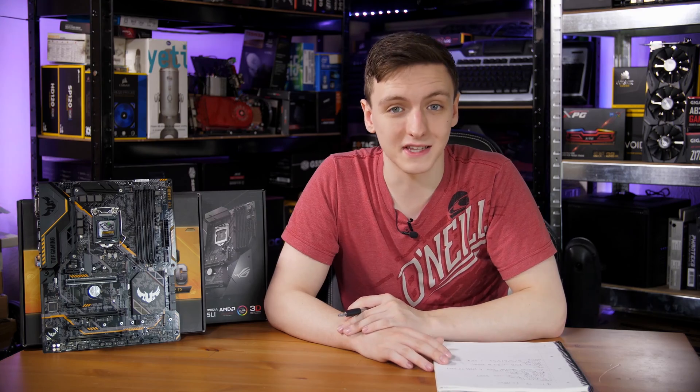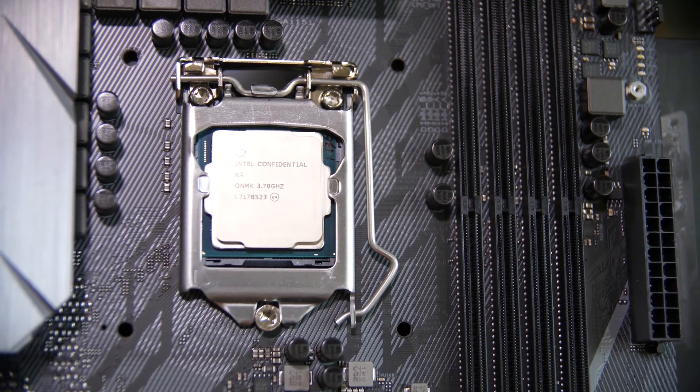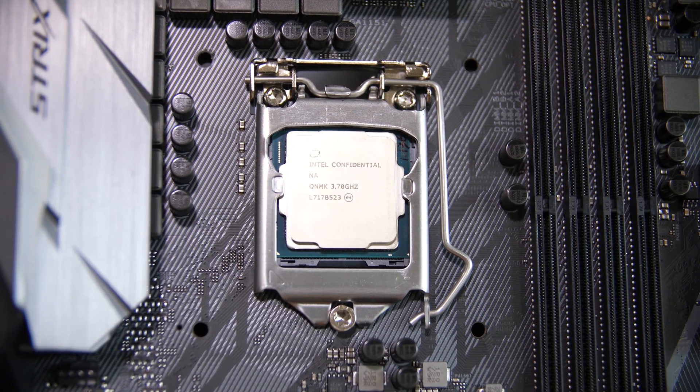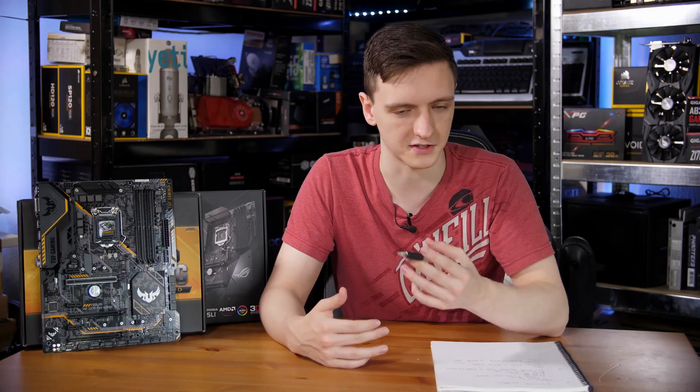The CPU itself is listed at $359 at launch, which will likely translate to about £350 in the UK, as they tend to just pick the same number and change the currency sign — a bit of a strange one, but that's the price you're looking at.